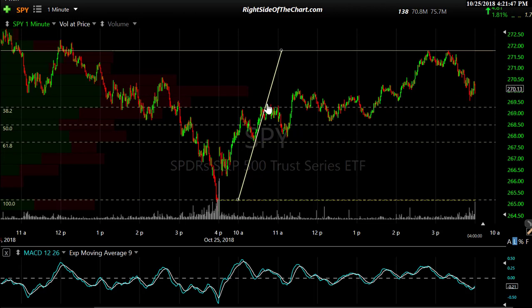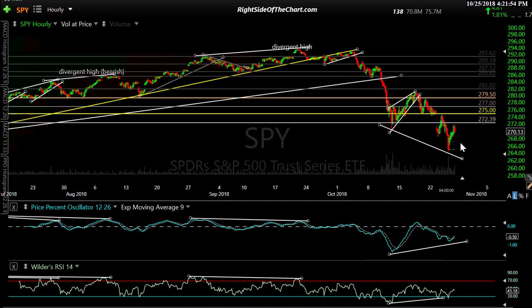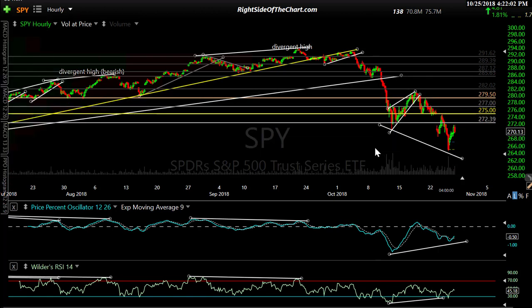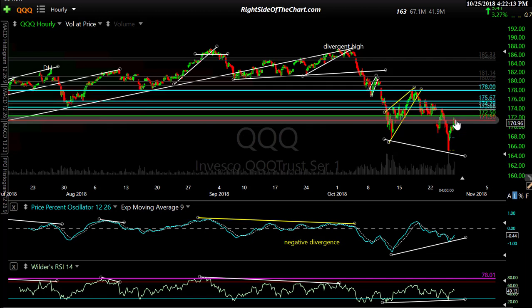If things go the other way and these 60-minute divergences play out, we pop those trendlines. I don't mind a little pop over those trendlines — there's still a lot of work to be done here. There's 275 on SPY, 279.50 on QQQ — a lot of overhead resistance. 178 is where I really start to be concerned if we go much above that. There may be a long trading opportunity too, even if we're just going to run up there and rally. We'll just have to see how the charts look tomorrow.